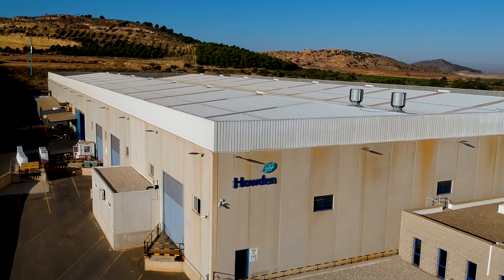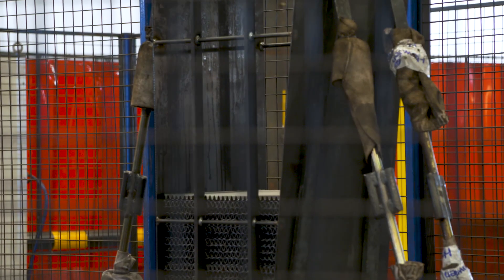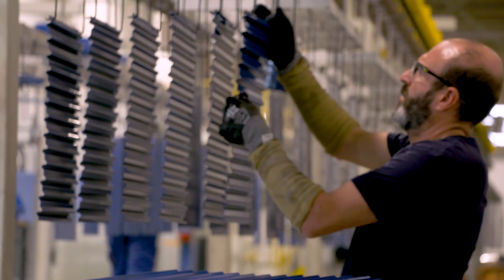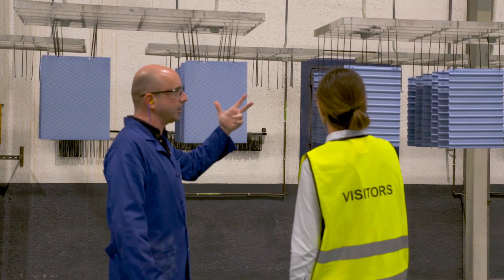We can manufacture more than 40 different types of element profiles depending on customer needs, optimising heater performance, assisting our clients in selection of the appropriate element profile that provides a complex balance between efficiency, pressure drop and cleanability.